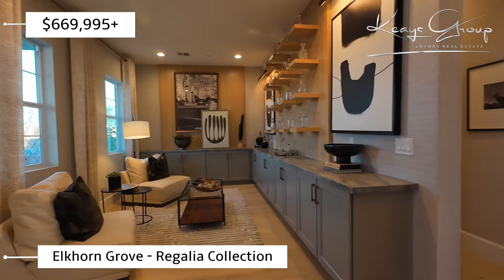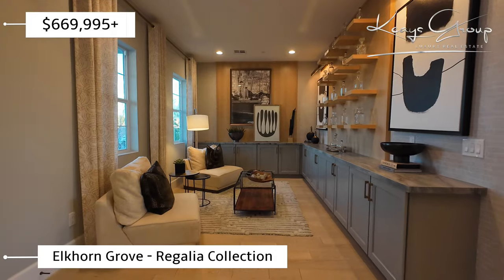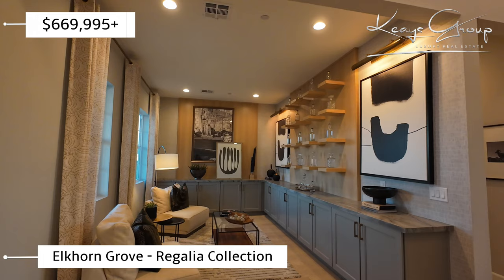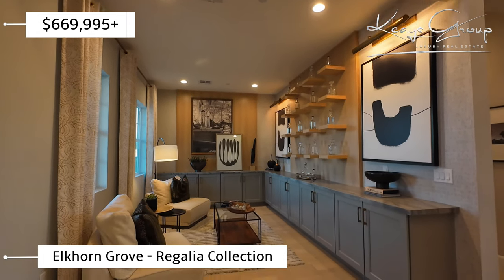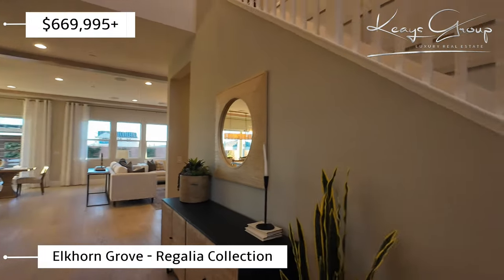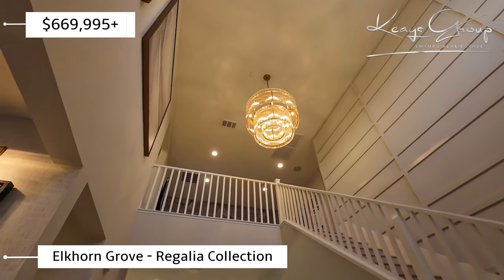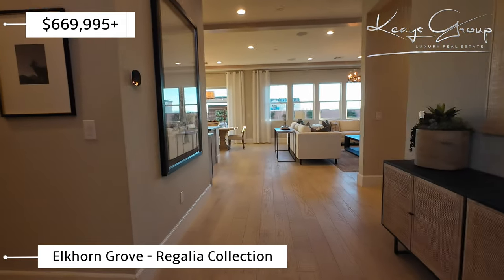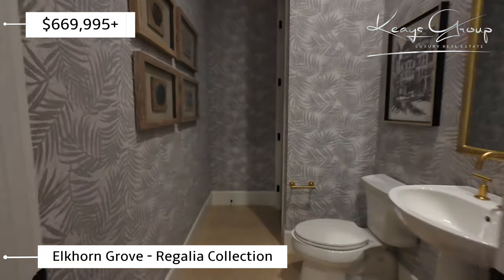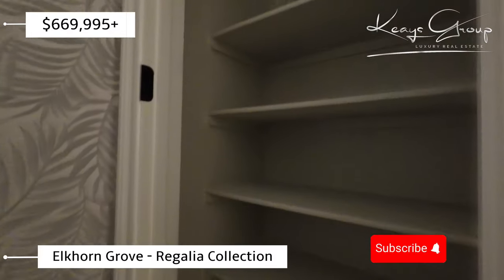Immediately to my left is a beautiful den area. You could use this as a bar, wine room, or a formal dining room that's a little on the smaller side. You have stairs going upstairs and beautiful voluminous ceilings here. Nice grand entrance. And then down here we have a bathroom.